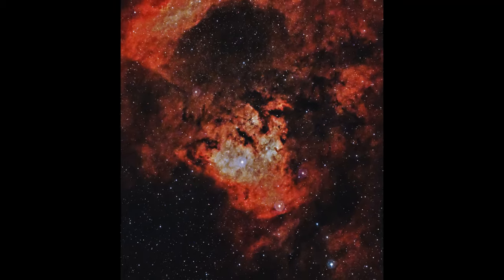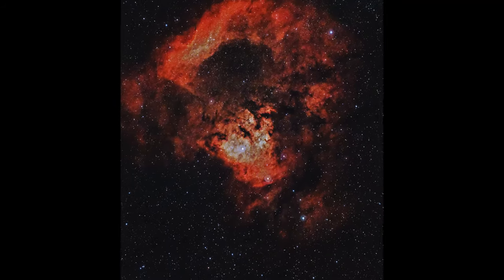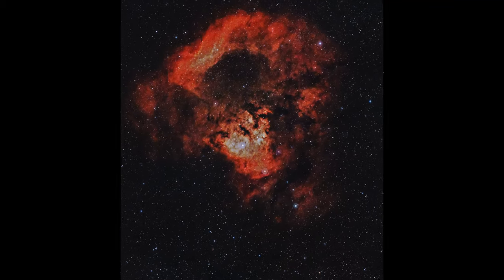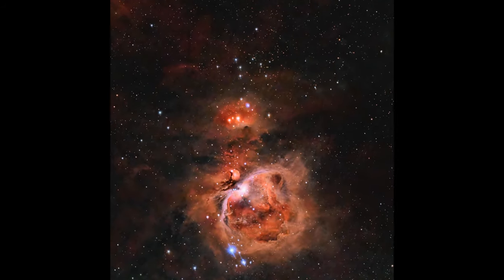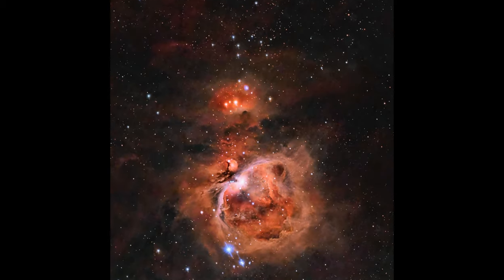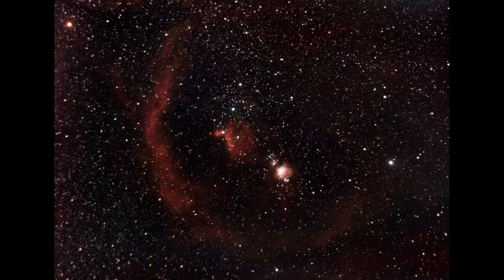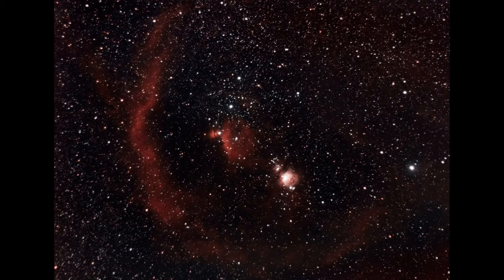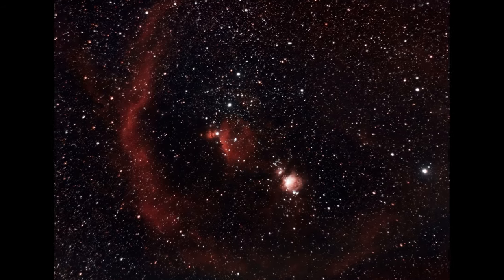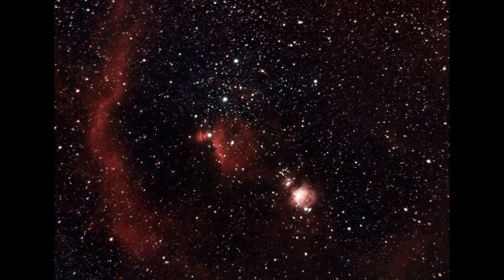Throughout history, emission nebulae have not only captivated astronomers but also left an indelible mark on human culture, inspiring myths, legends, and even scientific revolutions. These glowing clouds of gas have been observed by ancient civilizations and often interpreted as divine or mystical phenomena. Take the Orion Nebula — one of the most famous and easily observed emission nebulae — which has been a source of fascination for thousands of years. The ancient Egyptians associated the constellation Orion with Osiris, the god of the afterlife, and saw the nebula as part of the cosmic landscape guiding souls to the afterlife. In other cultures, the region was viewed as a celestial hunter or warrior, and the nebula within it was seen as a wound or a glowing fire.